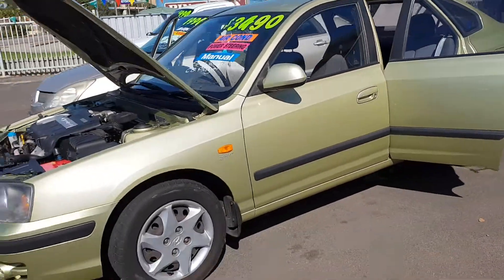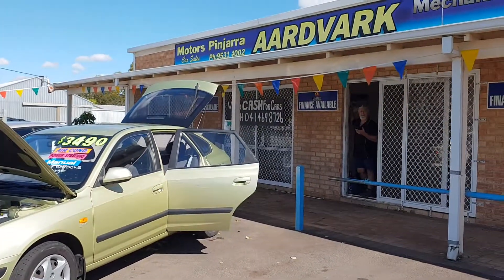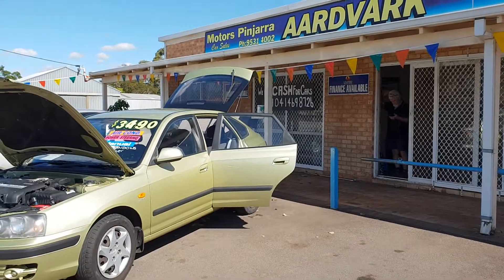2005 Hyundai Elantra. The timing belt was done at 116,000 kilometers as well.